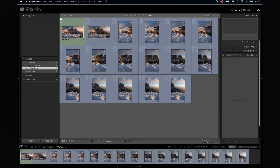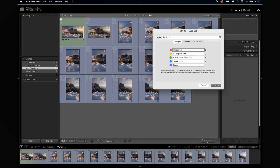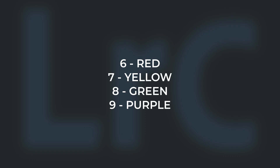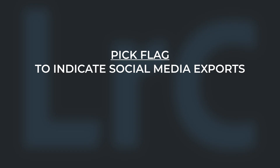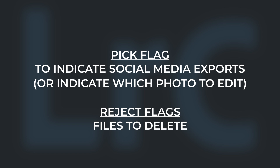You can customize the name given to color labels by clicking on Metadata in the top menu, clicking Color Label Set and then Edit. I have customized my image label set like this. To add color labels quickly, use the number keys from 6 to 9. I use flags in the following ways: the pick flag is used to indicate which photographs have been exported to my social media folder — I like to keep track of what I've exported to share. You could also use the pick flag to indicate which photos you want to edit. Rejected flags are given to images I want to delete.